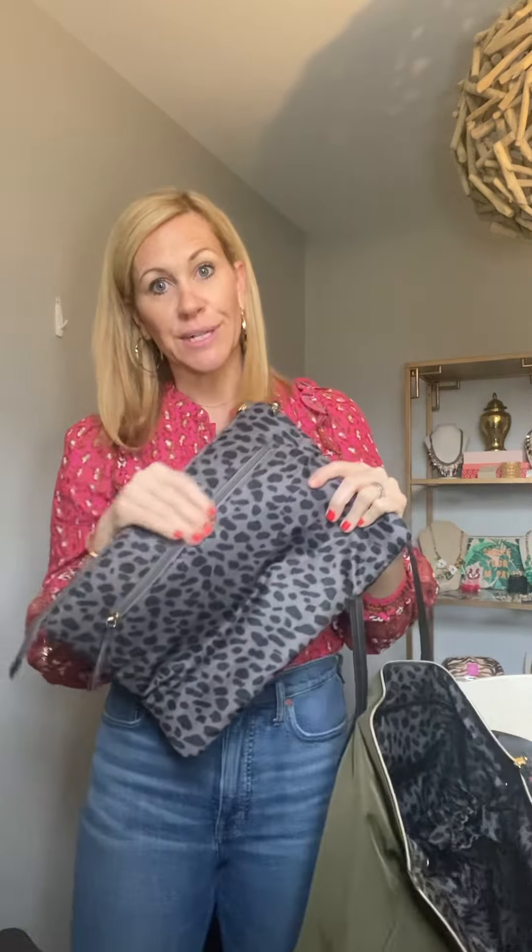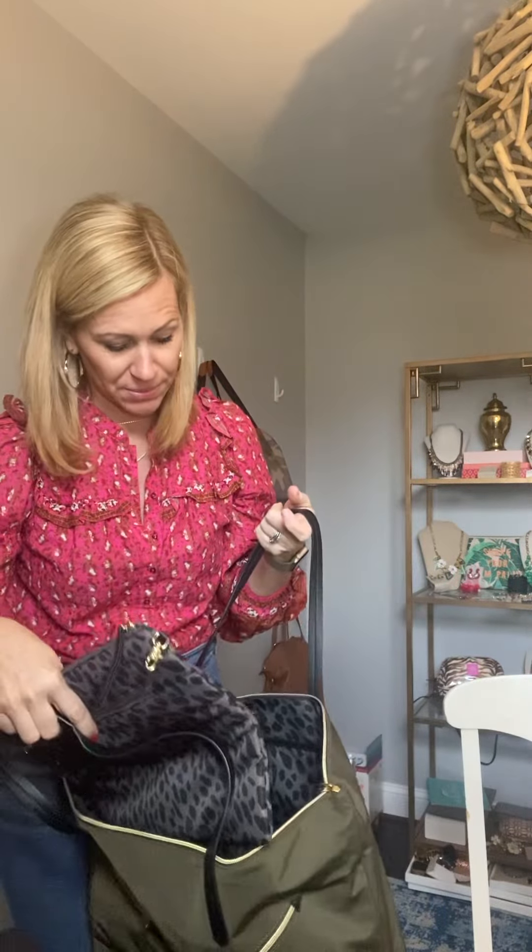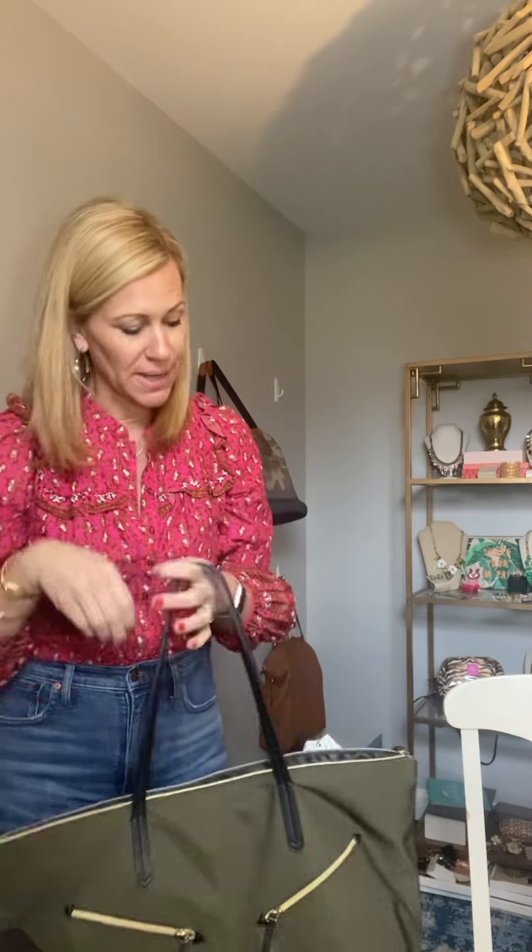It's got a zippered area here for cords or cables and really fits a lot of stuff in here as well. A lot of people love this for their work bag. We also have a place for your water bottle and it zips closed, which is really important. So just a really pretty bag.